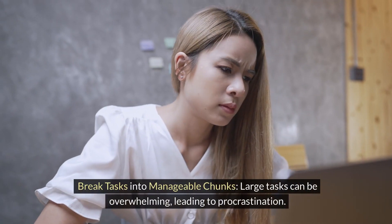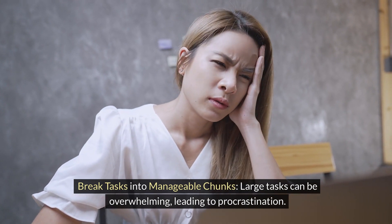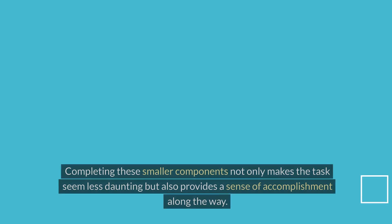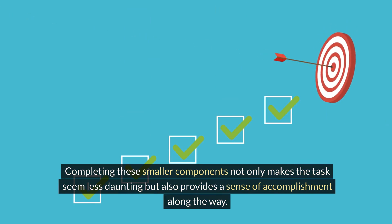Break tasks into manageable chunks. Large tasks can be overwhelming, leading to procrastination. Break them into smaller, more manageable chunks. Completing these smaller components not only makes the tasks seem less daunting, but also provides a sense of accomplishment along the way.